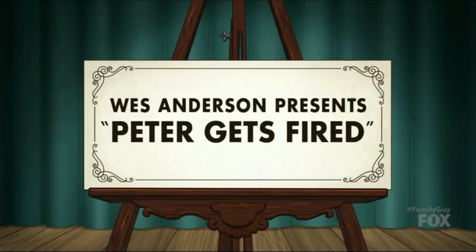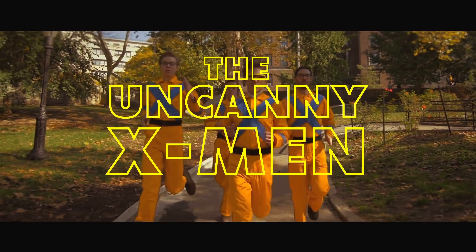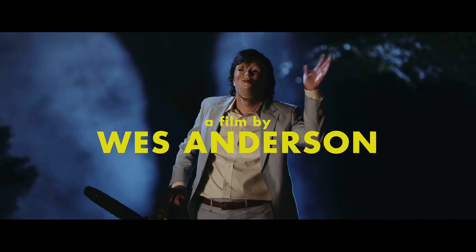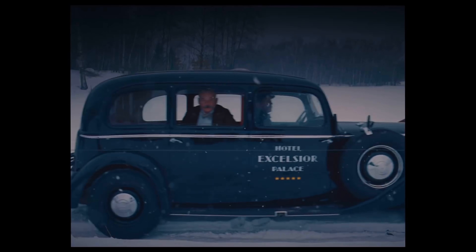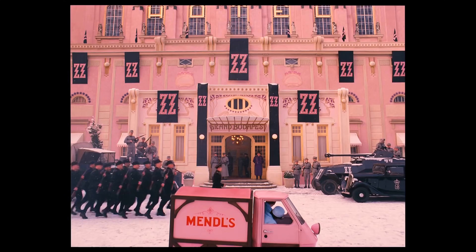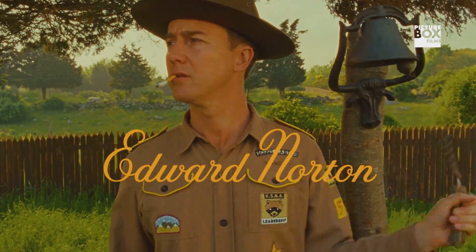Of all contemporary directors, Wes Anderson might be the most well-known to have a signature typographic style. His association with Futura is almost a trope — you won't find a Wes Anderson parody on the internet without the bold geometric sans serif appearing throughout. But this observation, while true, is a bit stuck in his early career. Anderson has actually evolved in his typographic flair throughout his filmography in ways you wouldn't expect.